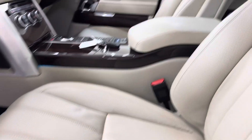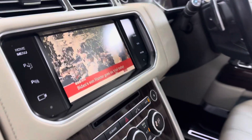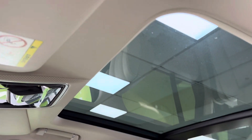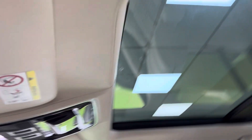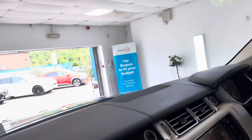Inside the Autobiography it's got everything. There are LED lights, it's got the TV, reversing camera obviously, it's got the leather headlining — in fact there's leather everywhere.